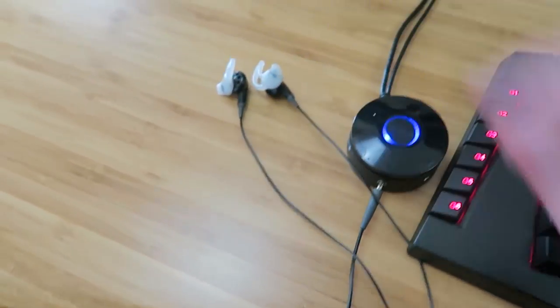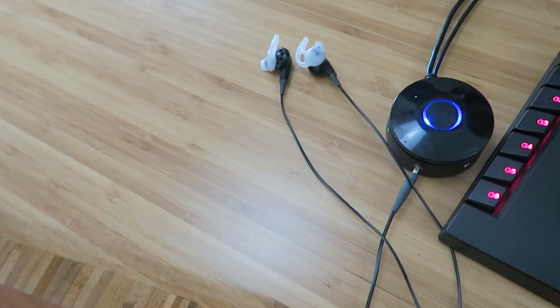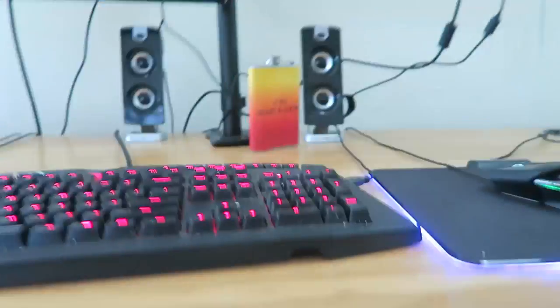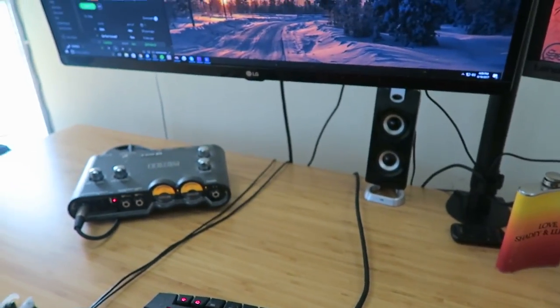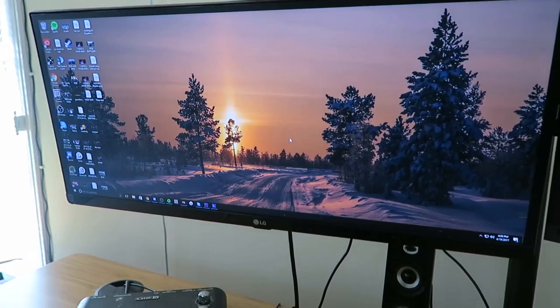With the headset — Bose IE2s. Love these things. This is just a little speaker I picked up at like Best Buy — it goes down into this subwoofer, also has a couple speakers. So if I ever want to jam some music on Spotify, it's just ready for me.